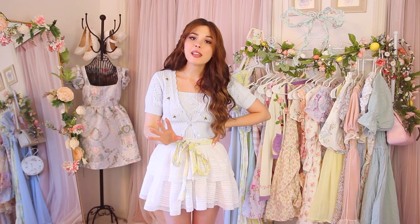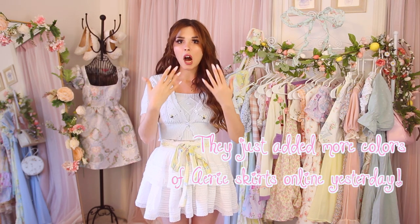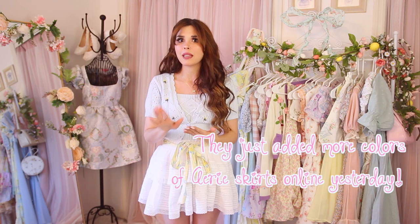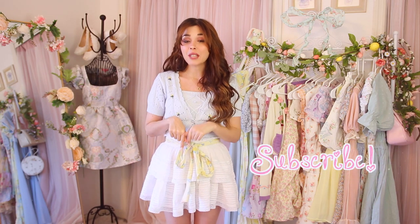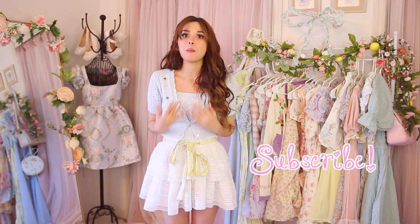That is the end of this Love Shack Fancy inspired outfits video. I hope you all enjoyed, and it just goes to show that you can get that designer shabby chic girly look for less if you just do a little bit of digging. Everything I'm wearing that's still available will be linked below — hopefully the skirts are still in stock since they just restocked. I'd also invite you guys to subscribe to my channel — we're probably at 20,000 subscribers right now, which is such a big milestone for me. Give this video a thumbs up if you like it and I'll see you guys in my next video, bye!